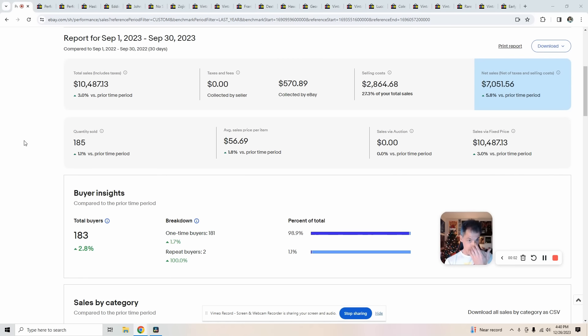Let's start with September. I did $10,500 in gross sales, $7,000 in net, and sold 183 items. My average sales price was around $57. My cost of goods is higher this month — I spent $2,300. The following months I purchased some retail arbitrage items, which normally cost more than your average $5 thrift store items.